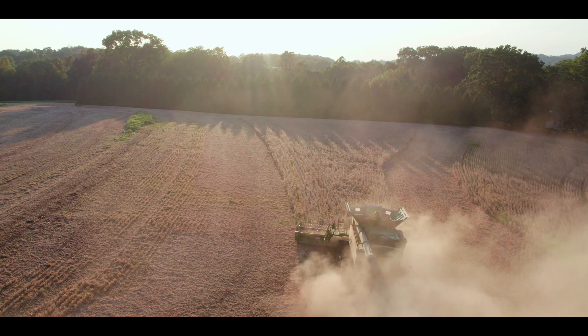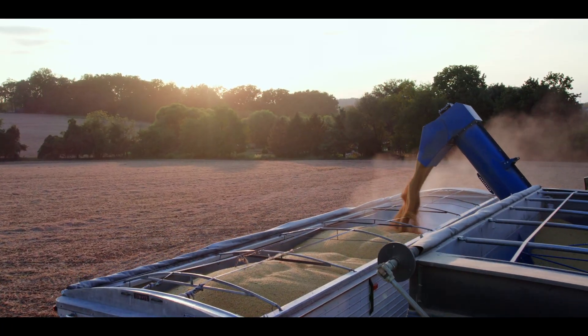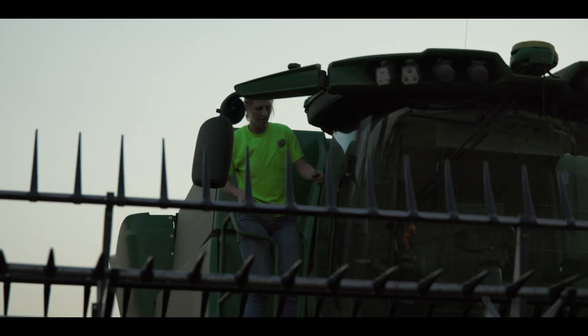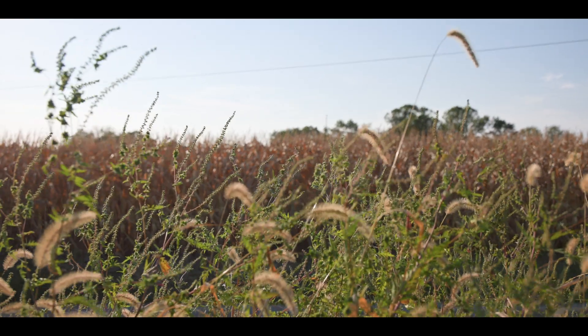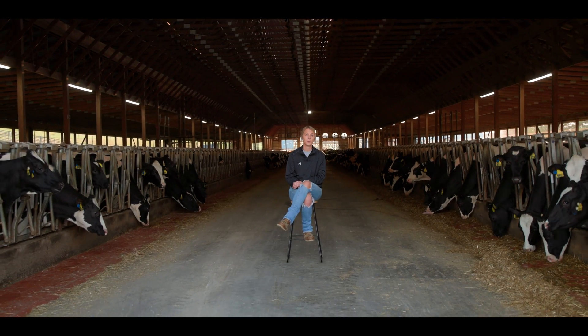The biggest thing we had to overcome in this area is making the transition from conventional till to no-till. We are in the Chesapeake Bay watershed, and it is very important to this area and community. There was a learning curve to do that, but now we feel it is a very good practice that we adopt 100 percent — with cover crops and other things — being progressive, but also not forgetting the basics.